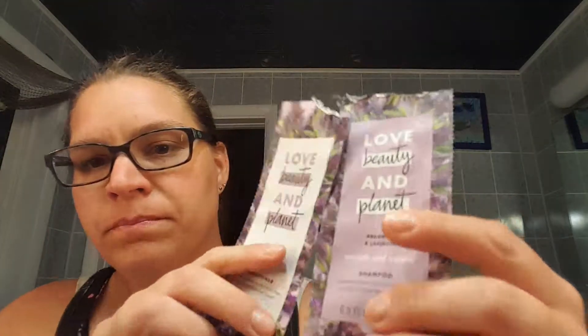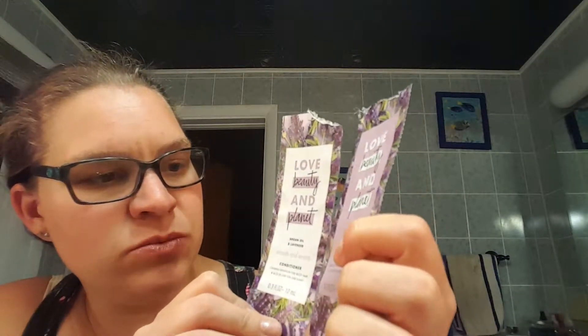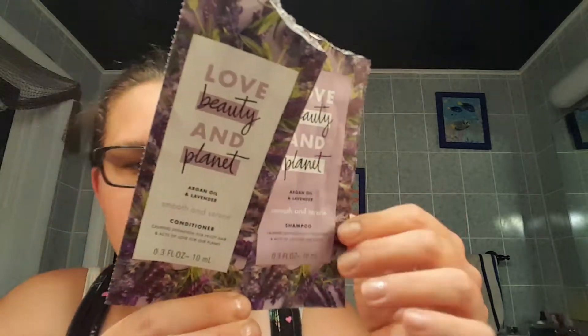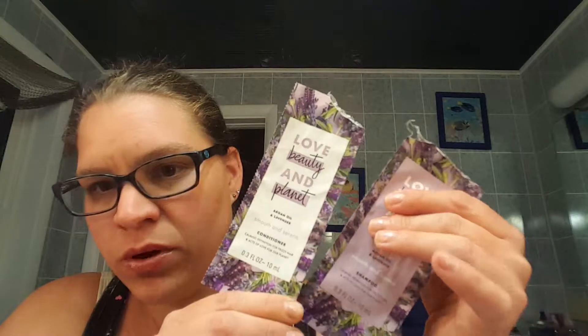Let me start with the things I have in my bag. First things I have in here are these Love Beauty and Planet Argan Oil and Lavender Smooth and Serene Shampoo and Conditioner. These were actually finished last month. I found them upstairs on my bathroom floor as I was going to bed the night I uploaded the video, so I'll just throw them in there and show you. These were done last month and they are really good.